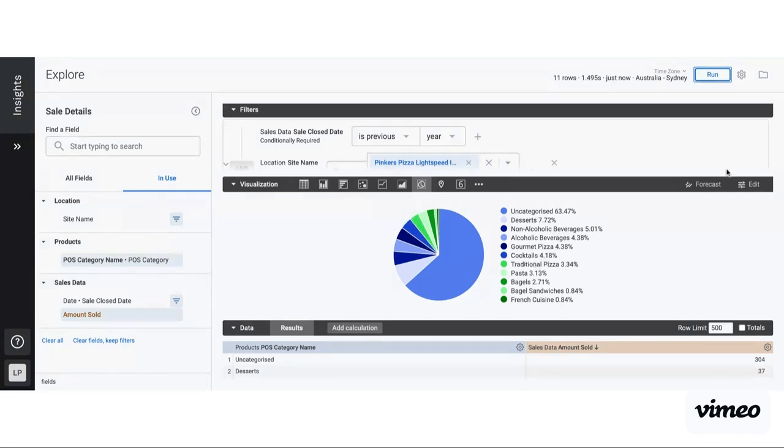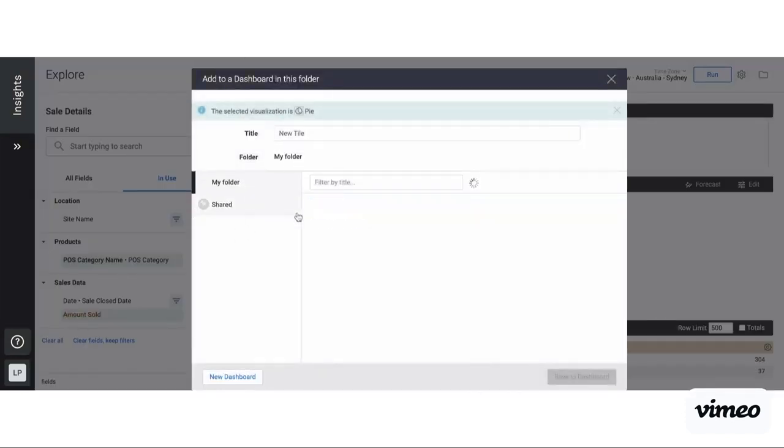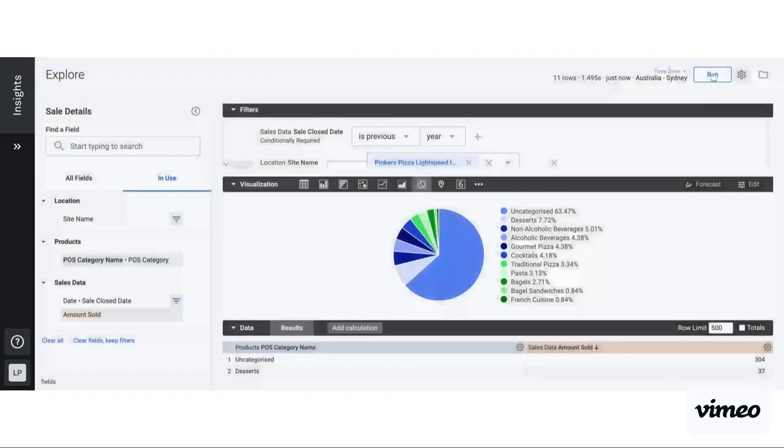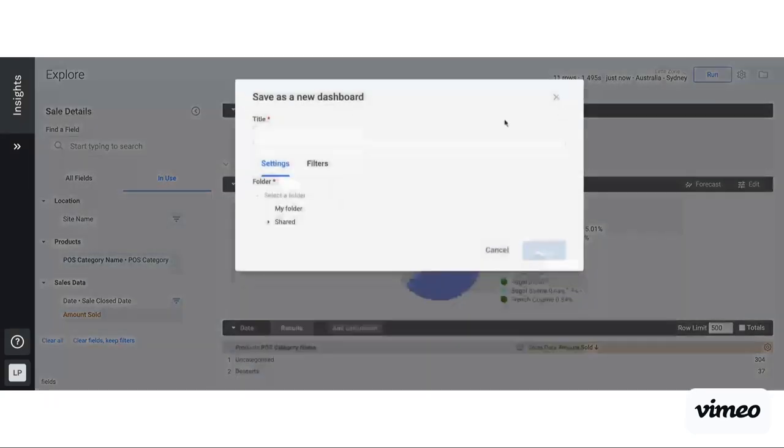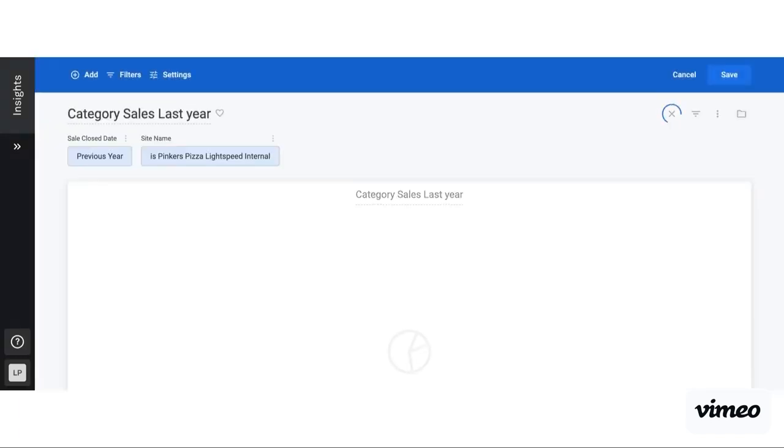Once I've got this data, I have the ability to save it. I can go Explore Actions, Save. If I already have a dashboard created that I want to save this to, I would go to an existing dashboard and select it — in my folder I have a dashboard called category sales breakdown. Otherwise, if I wanted to create a new dashboard, I would go Save as a New Dashboard. I always want to save this in my folder so I can access it. I can name it 'category sales last year' and click save. This is going to create a new dashboard for me, and then I can go View Dashboard and open it up.